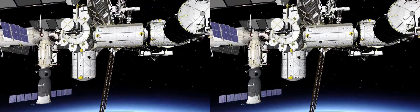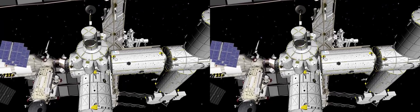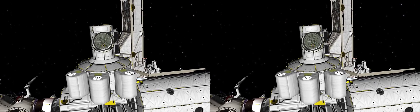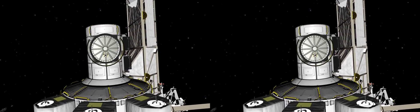Time to have a tour inside the station. Let's move to the Joint Air Lock, the main gate for spacewalks. Passing through the hatch, we'll get into a pressurized module called Quest, where astronauts get ready to leave the station or get back to it.